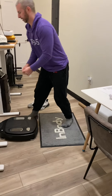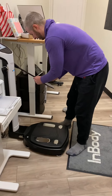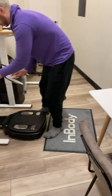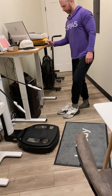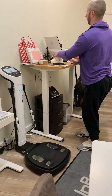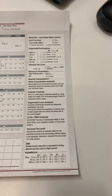Dave just finished his scan, put his socks back on, and is cleaning up the machine for the next person. We have the scan here — I'm going to sit down with Dave and take a look at his numbers.